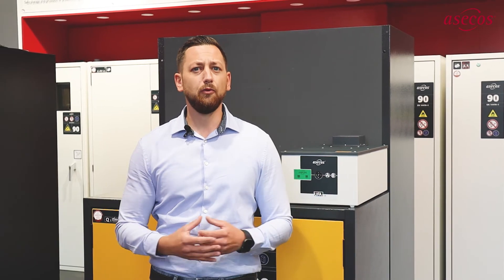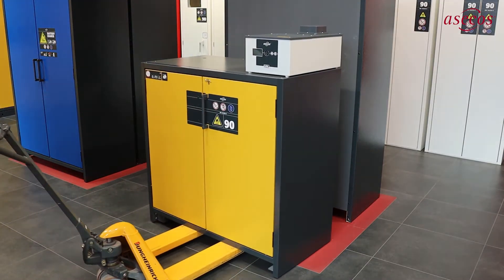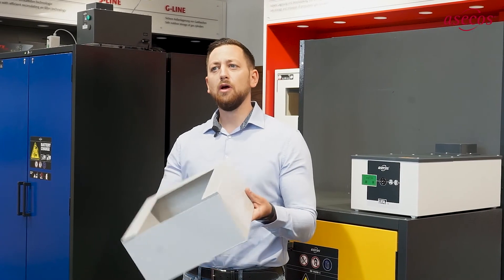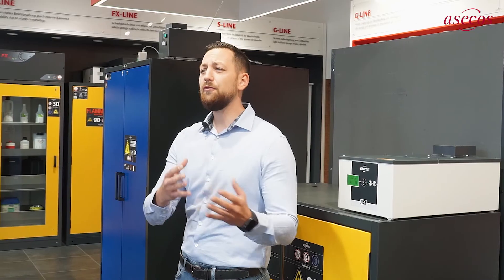With the UFA 2.0, you can be completely independent of on-site exhaust air systems and permanently installed exhaust air ducts. The safety cabinet can be set up exactly where it is needed without costly pipework. Optional adapters enable use of the new UFA 2.0 on all SACOS Type 90 and Type 30 safety storage cabinets and many models from other manufacturers.